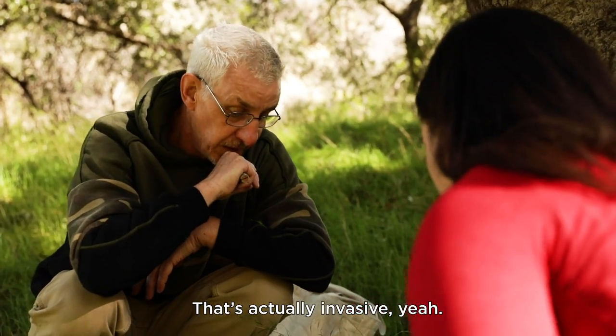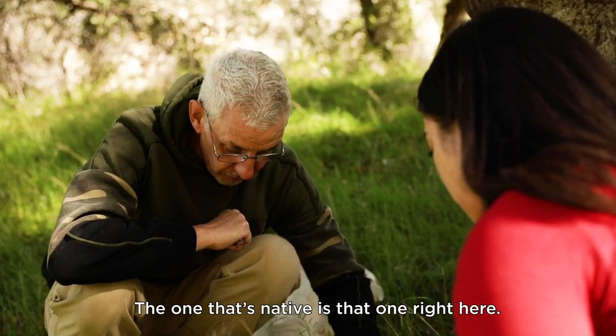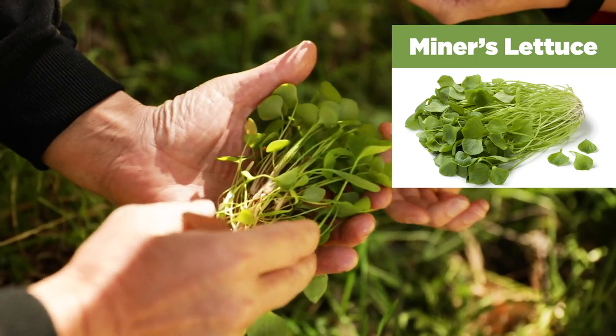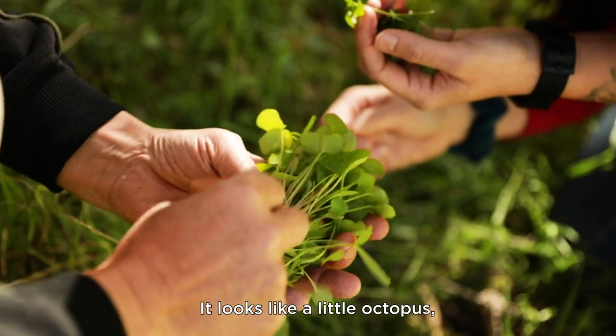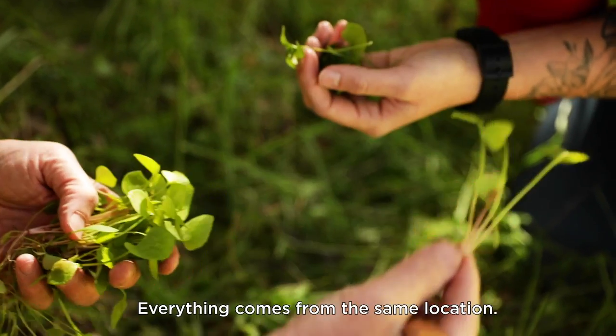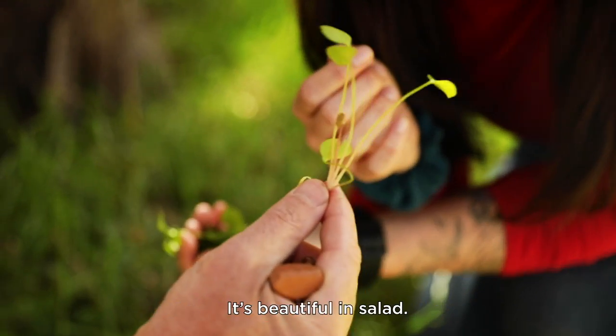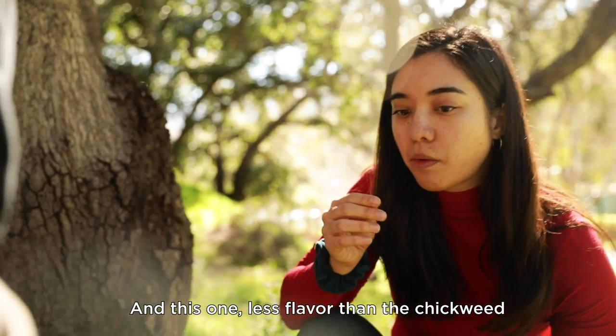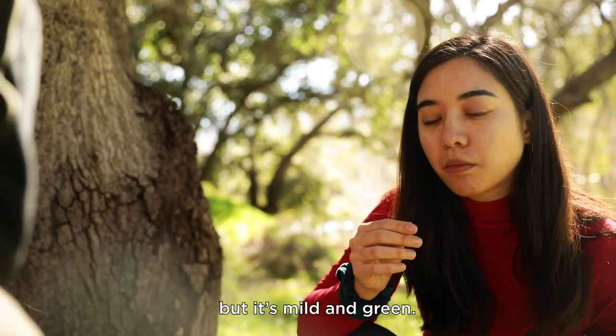So this is an invasive species. That's actually invasive, yeah. The one that's native is that small one right here — this is Miner's lettuce. This is all Miner's lettuce. Gorgeous. It looks like a little octopus, kind of. Everything comes from the same location. It's beautiful in salad. Less flavor than the chickweed, but it's a mild green. Tastes like grass.